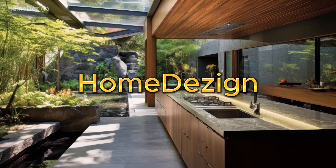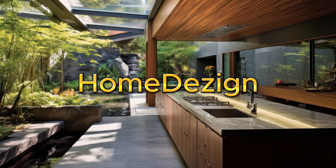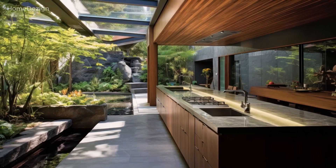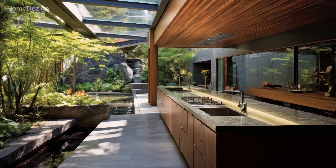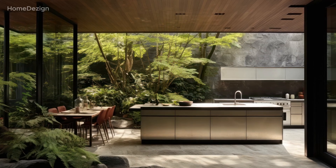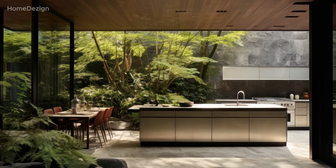Welcome back to home design ideas. Welcome to an exploration of the extraordinary synergy between modern kitchen design and the soothing embrace of natural elements.